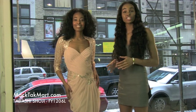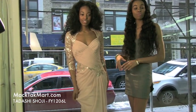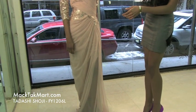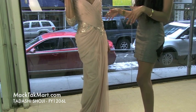Hello and welcome to MAC Tech Mart. Today we'll be debuting the Tadashi Shoji collection, the 2013 collection, style number FY1206L. This dress is stunning, perfect for red carpet. This pale pink color is absolutely gorgeous, especially on warmer skin tones — actually any skin tone.